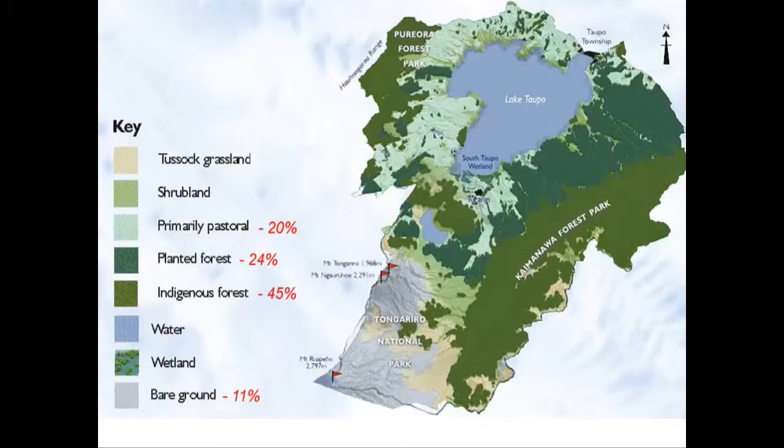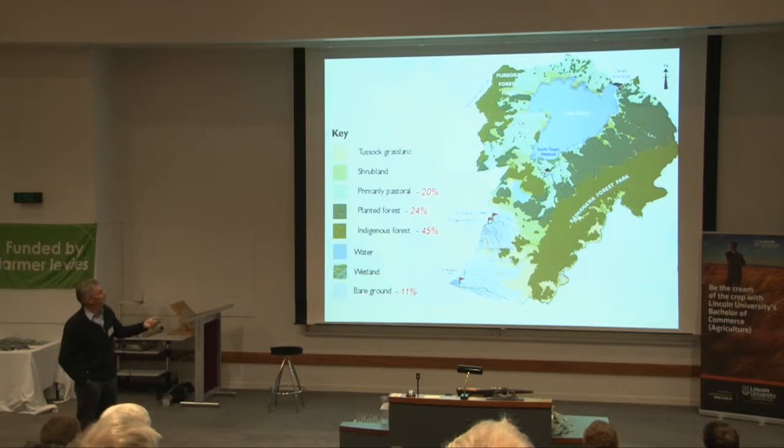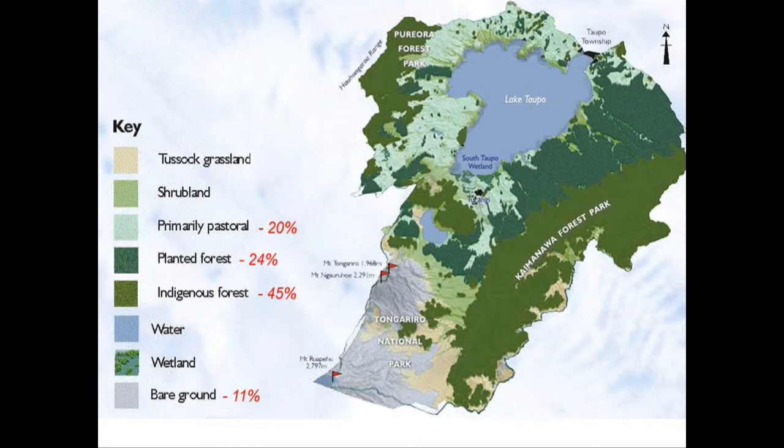This is a map of the catchment — the entire land area that drains into the lake. The piece at the bottom didn't originally drain into the lake, but the Tongariro power scheme captured water from the headwaters of the Whanganui and Mangatapopo streams and dragged it into the catchment. The dark green is plantation forestry, now in its third rotation. There's also native bush in Forest Park and Poriora National Park. The lighter green to the north and west is farmland — only 20% of the catchment is under farmland, while 80% is in original native vegetation or plantation forestry.